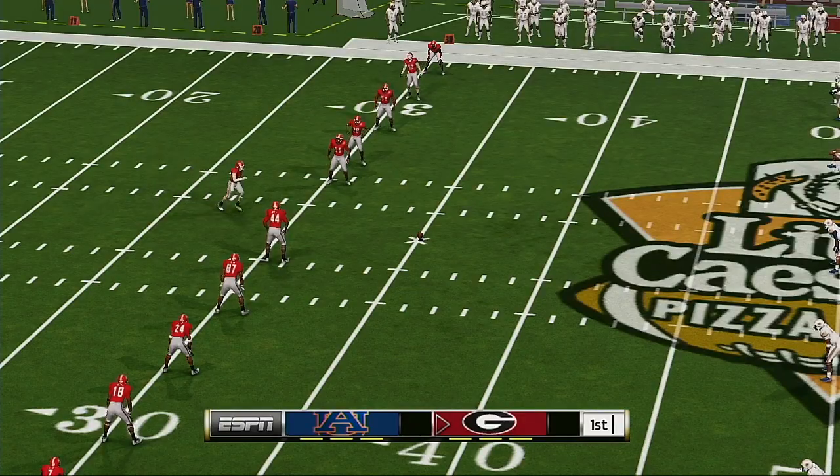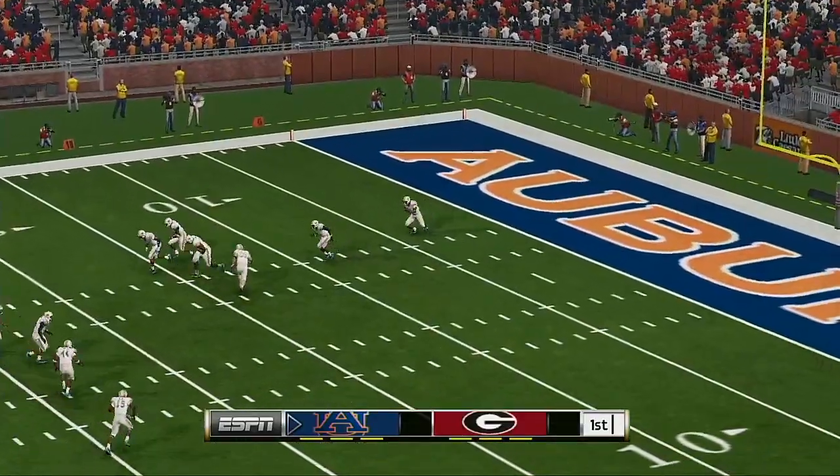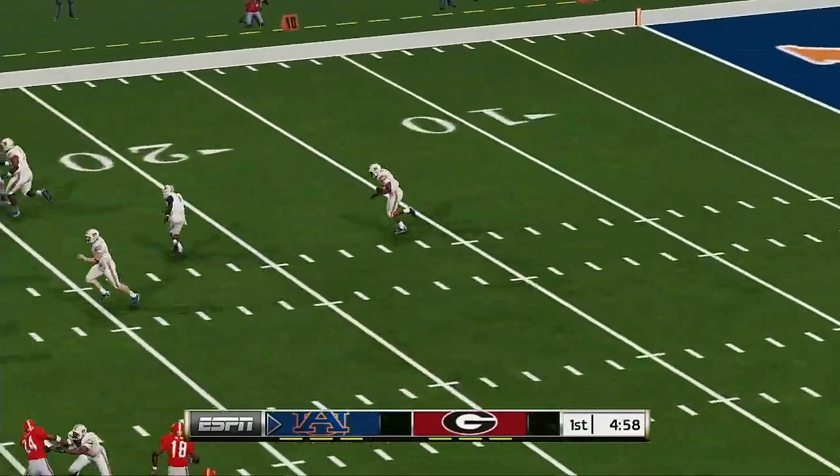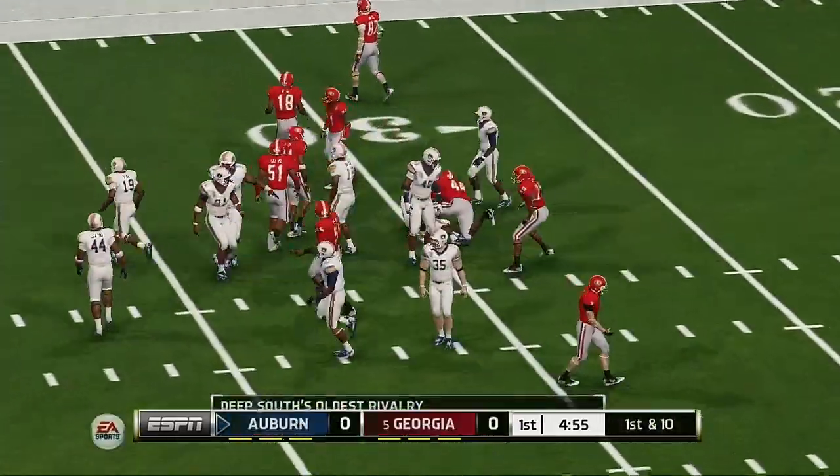The fans are on their feet awaiting the start of this game as the players line up for the kick. Fielded at the four, across the 30, and he's tackled at the 32.